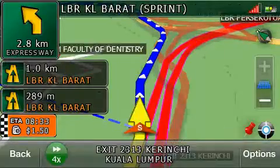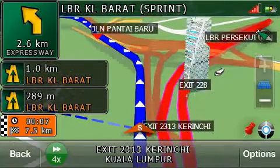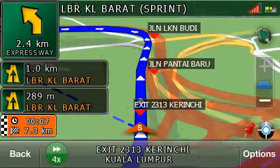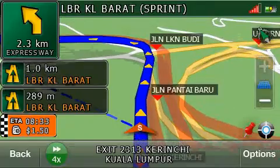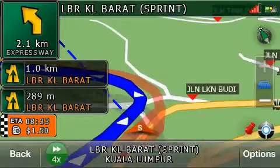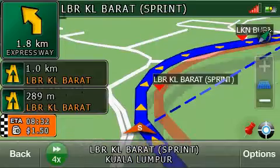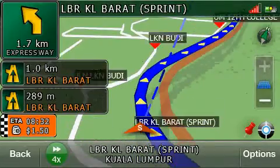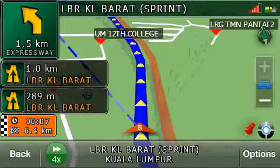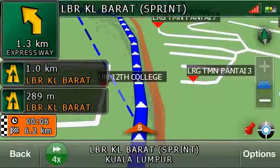In three kilometers, keep left. In two kilometers, keep left. Toll gate.